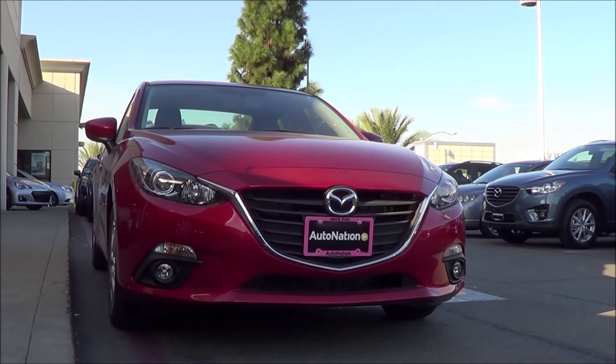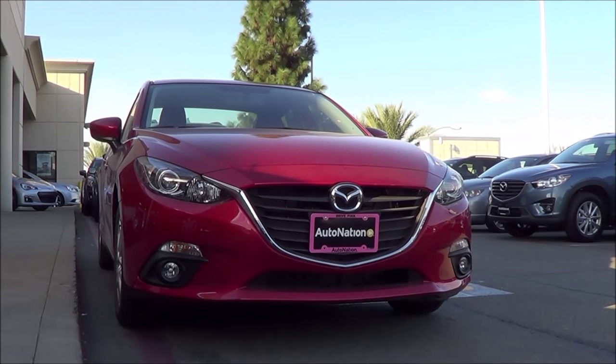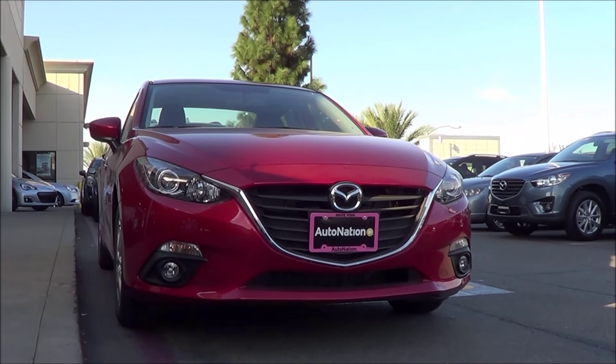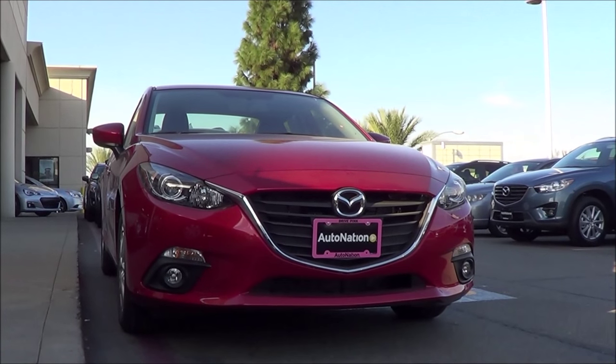With its energetic driving dynamics, its fuel efficient powertrains, its upscale interior, as well as its daring and stylish looks, the 2016 Mazda 3 is one of the best choices in the compact car class.